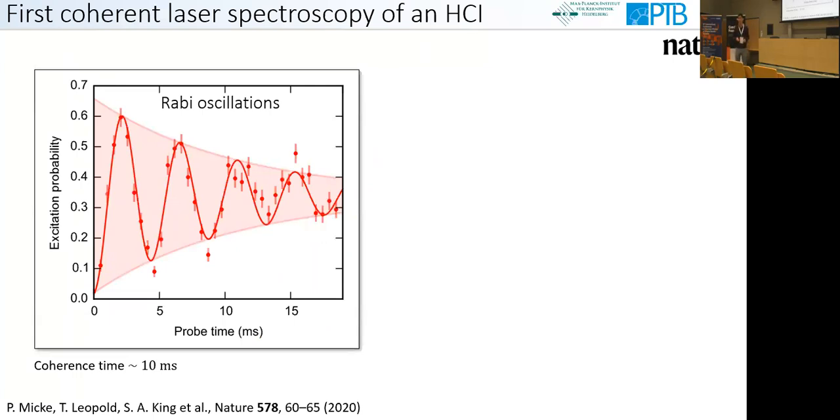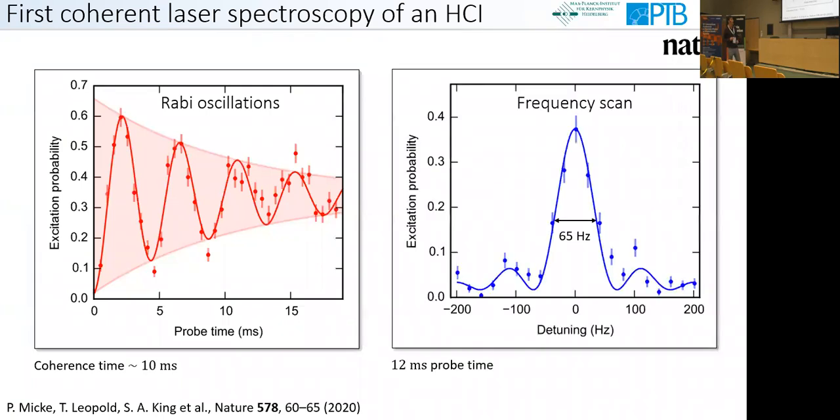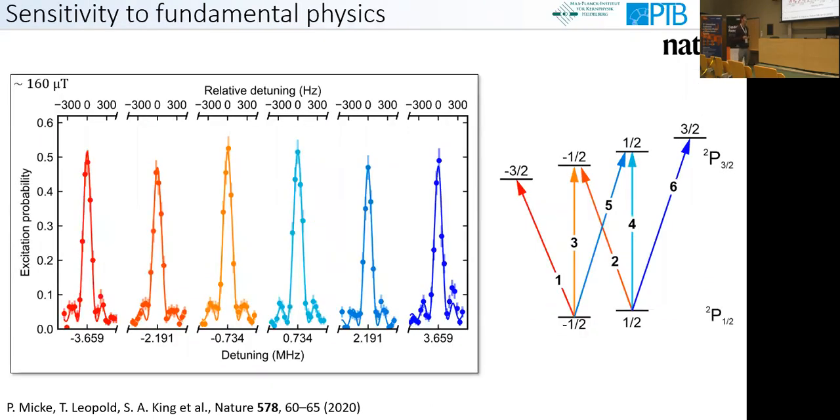With all these tools in hand, we could demonstrate quantum logic spectroscopy of a highly charged ion — the first coherent laser spectroscopy of a highly charged ion. We can coherently transfer population from the ground state into the excited state and back, exhibiting Rabi oscillations, with coherence limited by the excited state lifetime of 10 milliseconds. Scanning our clock laser across the resonance with longer probe times, we observe a maximum linewidth on the order of 50 Hz — already quite close to the natural linewidth of 17 Hz. This has to be compared with what was possible in electron beam ion traps, which was 50 GHz — nine orders of magnitude narrower here.